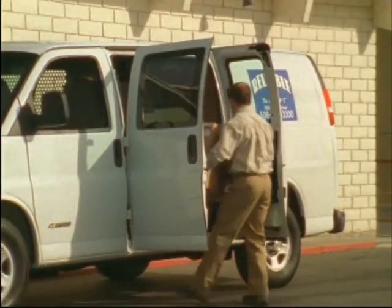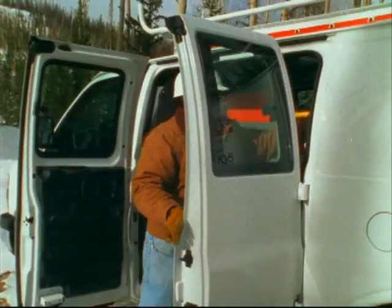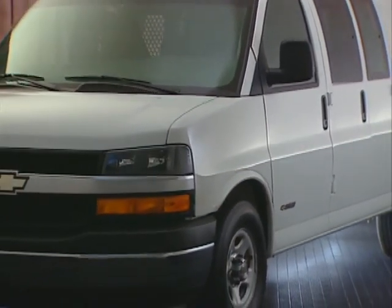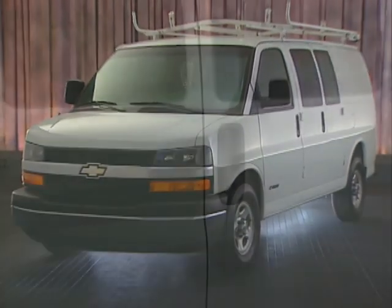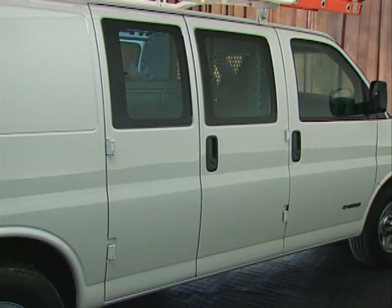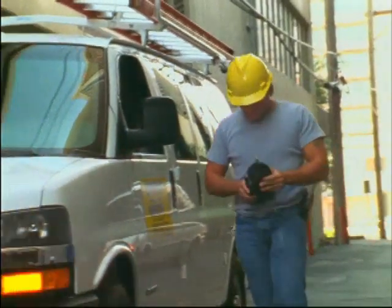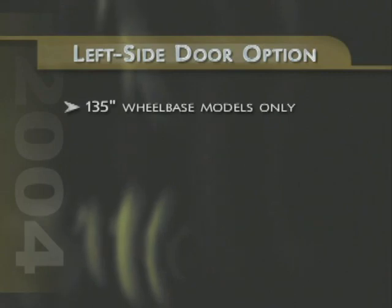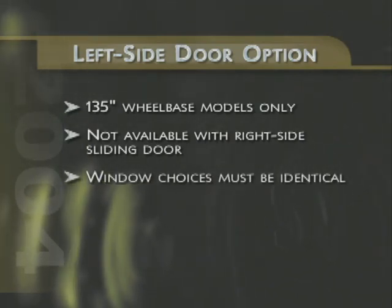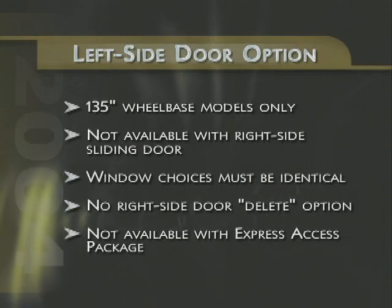Express put an end to the runaround when it introduced the industry's first left-side 60-40 cargo door option. Allowing for much greater flexibility in handling cargo, accessing equipment and tools, or simply making more efficient deliveries, the left-side cargo door option is available on 135-inch wheelbase models at all gross vehicle weight ratings. On the passenger side, Express continues to offer customers a choice between standard 60-40 cargo doors or a no-cost sliding door option. When discussing the left-side cargo door option to customers, keep the following restrictions in mind: the left-side door is available only on 135-inch wheelbase models and is not available with the right-side sliding door. The window choices for the right and left-side doors must be identical. There's no right-side door delete option offered, and the left-side door is not available with the Express access package.